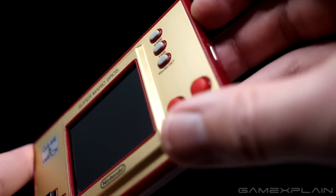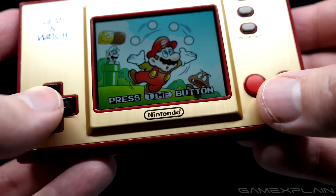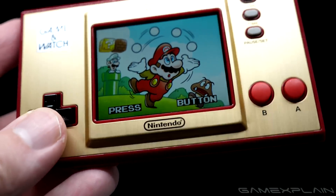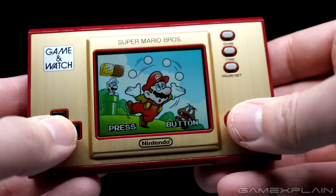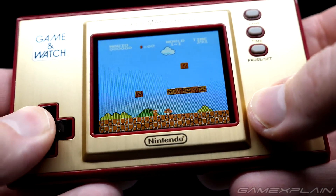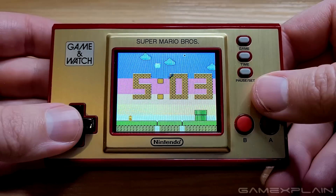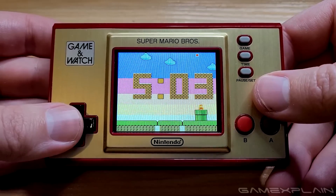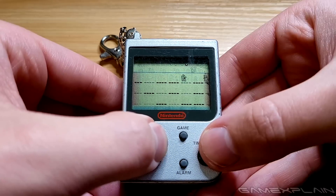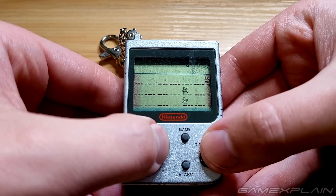To wrap things up, the Super Mario Bros. Game & Watch is an undeniably cool little device. There's just something super neat about being able to whip out a classic-looking throwback and have instant access to an authentic version of one of the most iconic games of all time. And the fact that it comes with a few extra bonuses, like Super Mario Bros. 2 and a clock filled with fun Easter eggs, makes it one handsome little package — even if I still find the lack of the actual original Super Mario Bros. Game & Watch to be completely baffling.